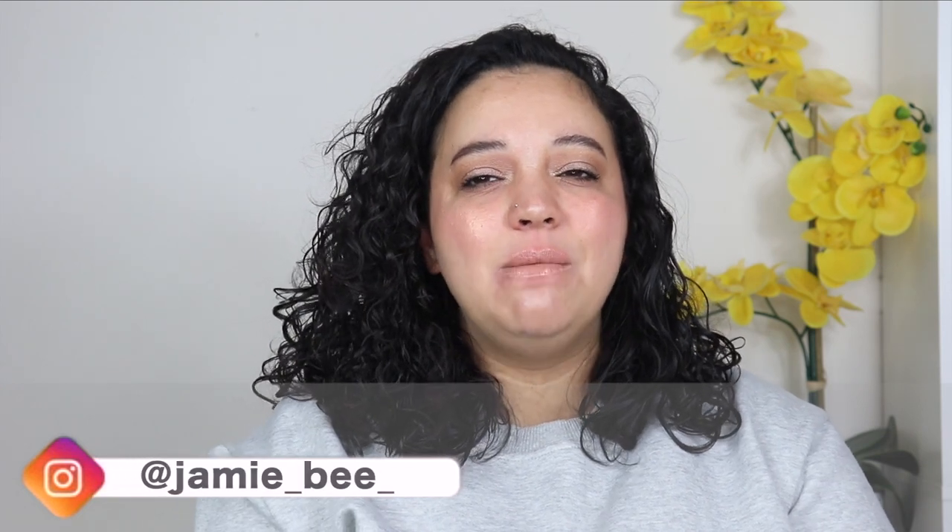Hey everybody, welcome or welcome back to my channel. If you are new here, I'm Jamie B. Thanks for stopping by. In today's video, I am going to be telling you guys the 10 beauty items that I no longer buy and why.